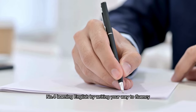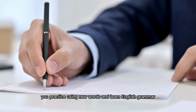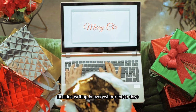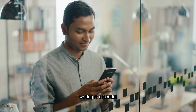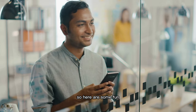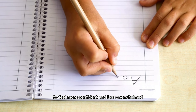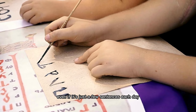Number four: learning English by writing your way to fluency. Writing is a fantastic way to get better at English — you can practice using new words, learn English grammar, and improve your critical thinking. Writing is everywhere these days, from emails to social media posts to essays, whether for school or work. By practicing your writing, you'll communicate with confidence. Start small and simple — begin with short sentences and easy-to-understand paragraphs. Writing is a skill, and it takes practice, so make sure to write regularly, even if it's just a few sentences each day.